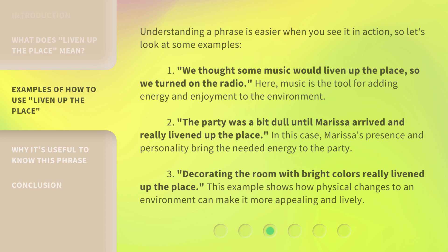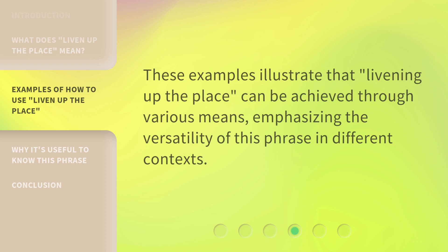Example 3: 'Decorating the room with bright colors really livened up the place.' This example shows how physical changes to an environment can make it more appealing and lively. These examples illustrate that 'livening up the place' can be achieved through various means, emphasizing the versatility of this phrase in different contexts.